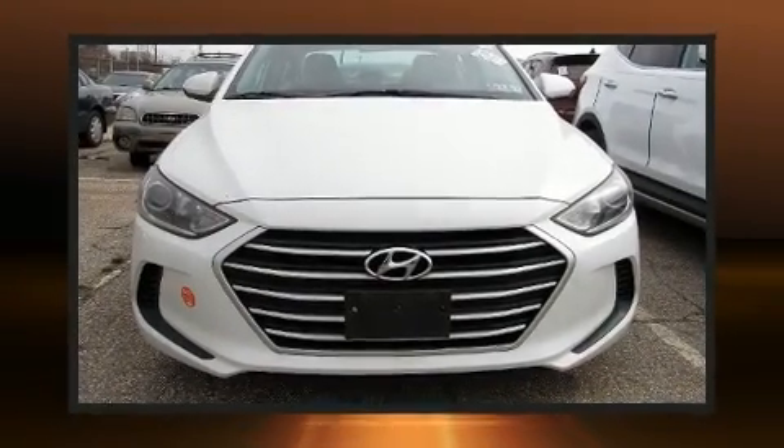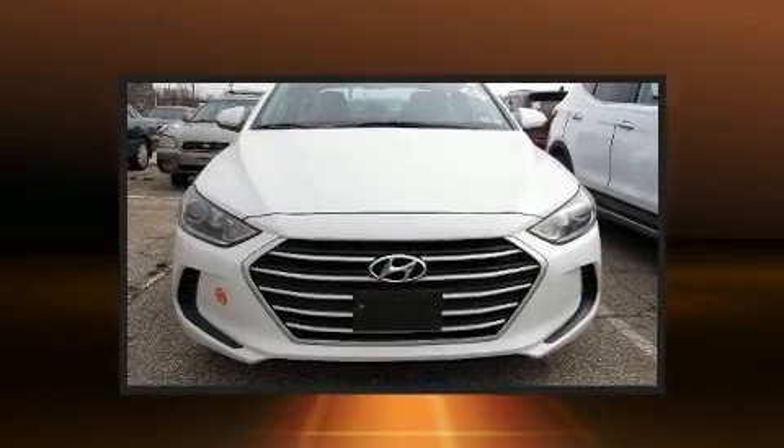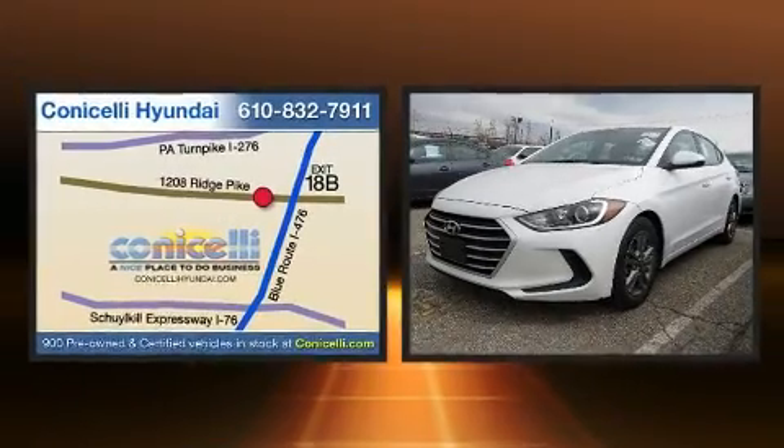Come test drive this 2017 Hyundai Elantra. This four-door, five-passenger sedan just recently passed the 50,000 mile mark.